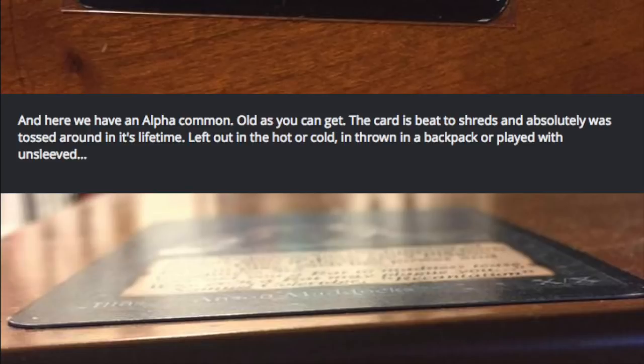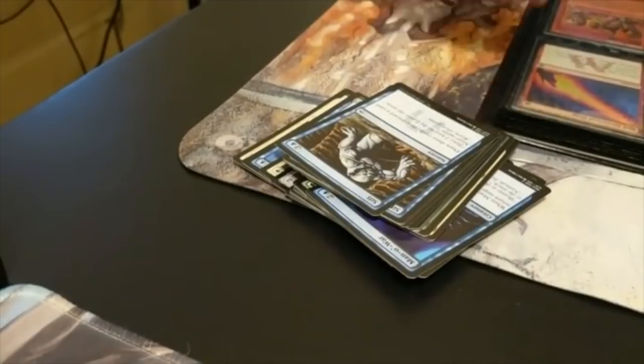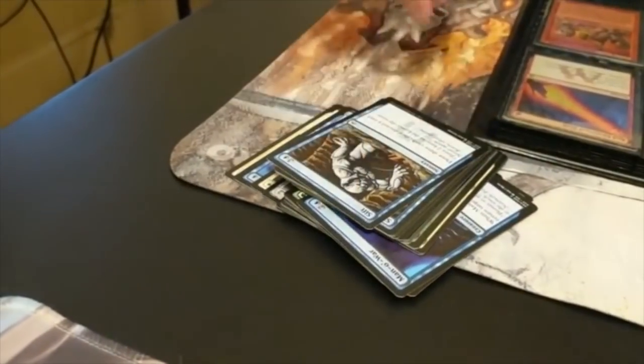What about a card printed or opened 10 minutes ago? What does that look like? Well, it doesn't look as good as the first foil, and it does not look as good as the Plague Rats from alpha. You can see this is a card someone opened 10 minutes ago.